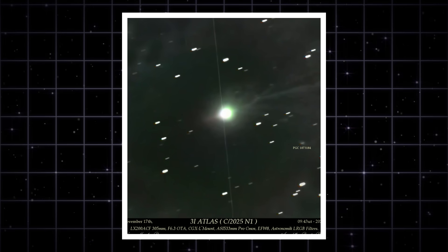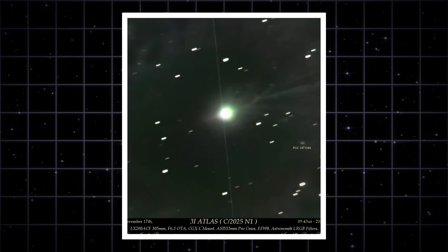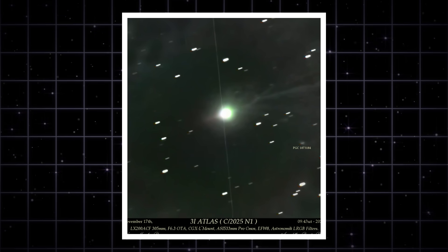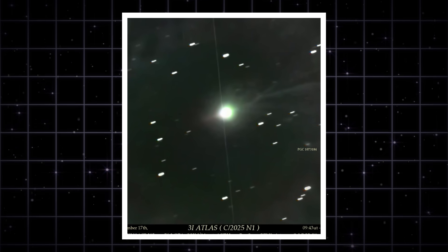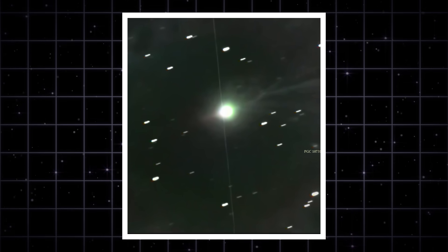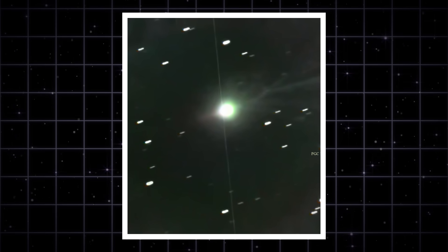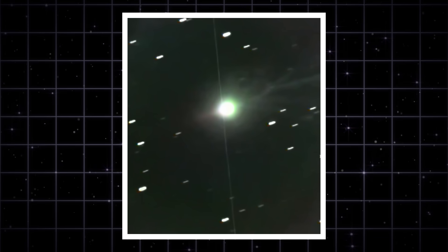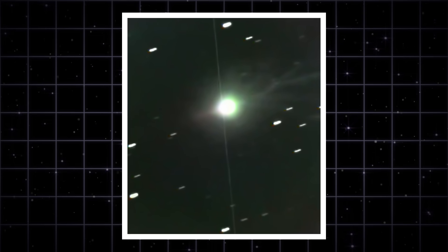Right as this contour map came out, we also got a fresh amateur image from Puerto Rico that adds another layer to the story. It's not the cleanest scientific frame, but it shows something interesting: a faint curling in the tail. That's the kind of twist you'd expect if the nucleus is rotating roughly every 16 hours. A spinning body doesn't shed material in a straight line — the dust bends, it curves, and sometimes you get subtle spiral patterns as sunlight pushes the stream outward. We have to take this one with a grain of salt, but it lines up with the bigger picture: a single intact nucleus that's rotating and throwing off material in a way that matches its activity levels.